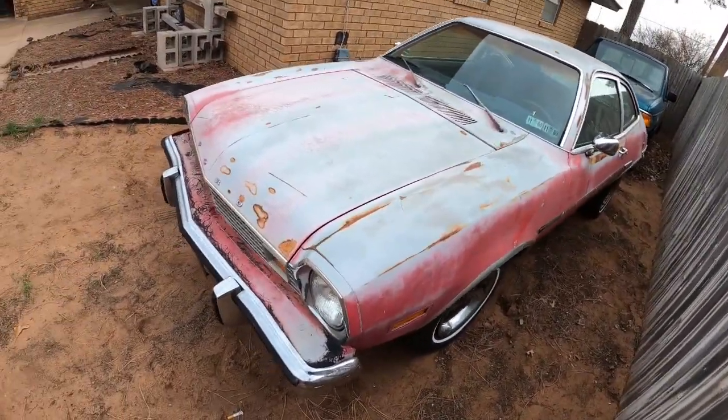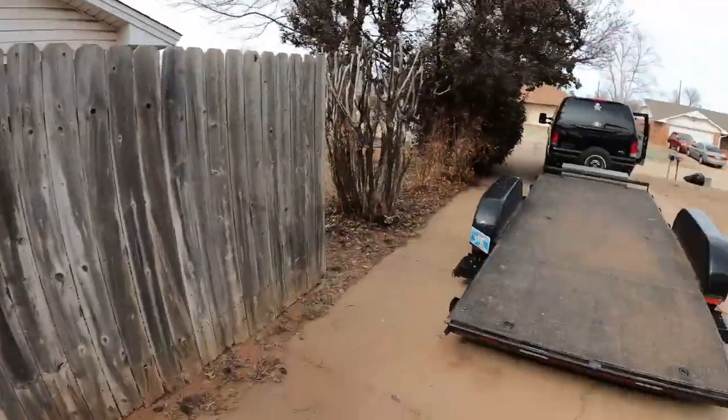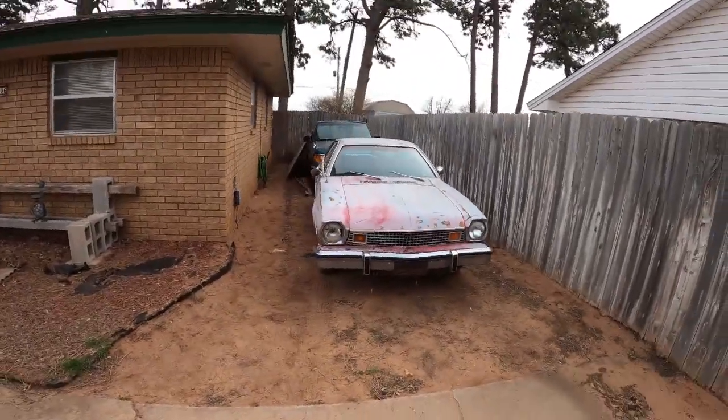This is going to be so much fun. The motor's locked up, but I'm not worried about it — I'll figure something out. For now I need to take the trailer back and I'll come back and do a little bit more on this.